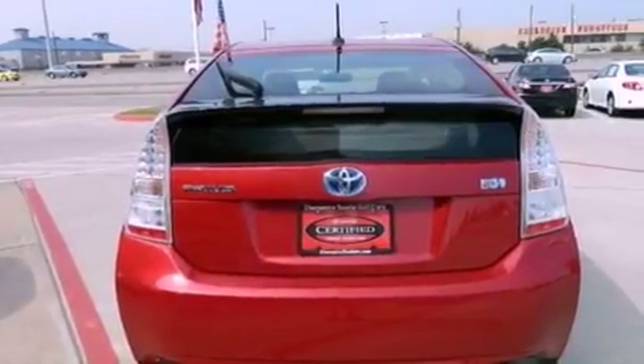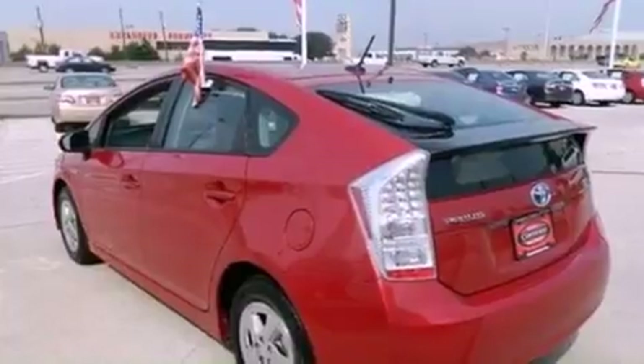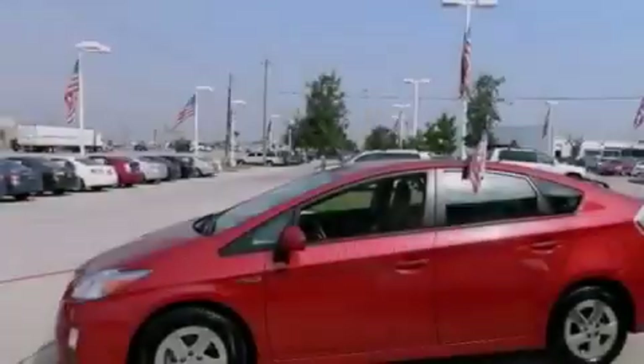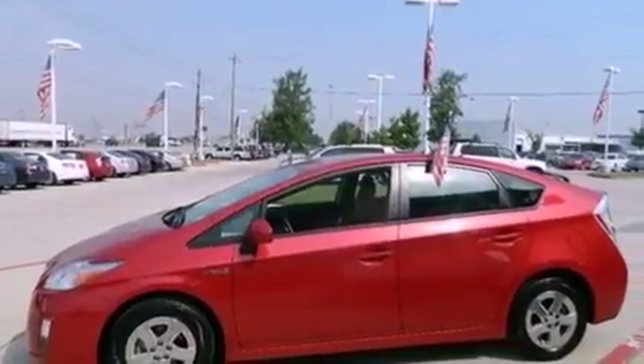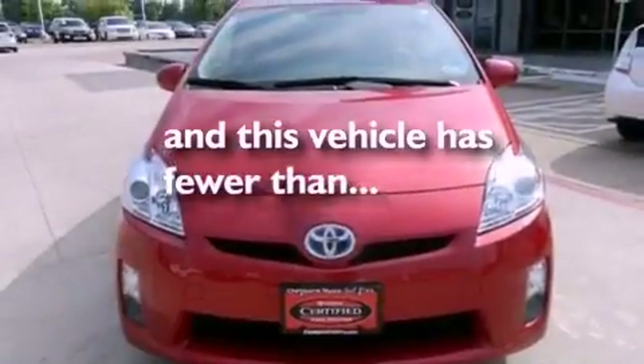All of the following features are included: aluminum wheels, a low tire pressure indicator, traction control and stability control systems, a CD player, a rear spoiler, an engine immobilizer theft deterrent system, an illuminated driver's side vanity mirror, an anti-lock braking system, air conditioning, and this vehicle has less than 52,000 miles.